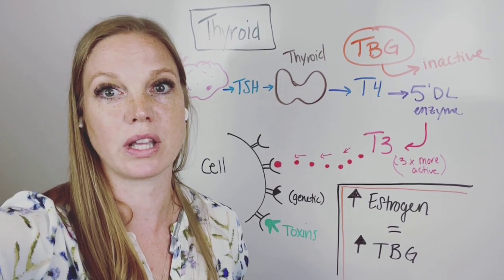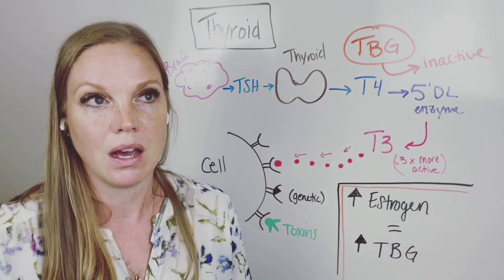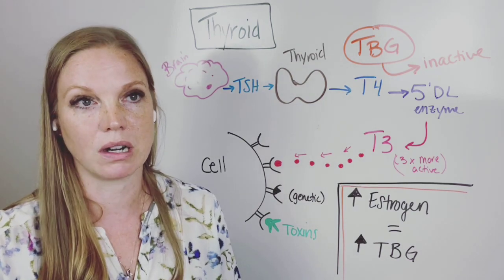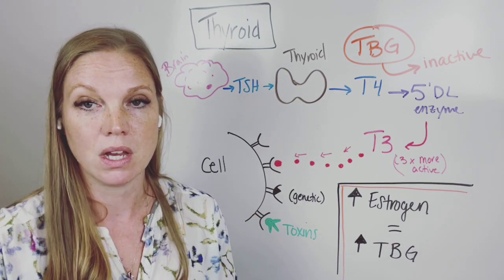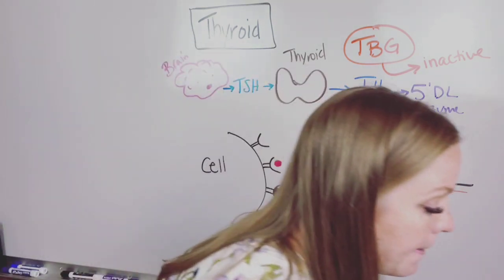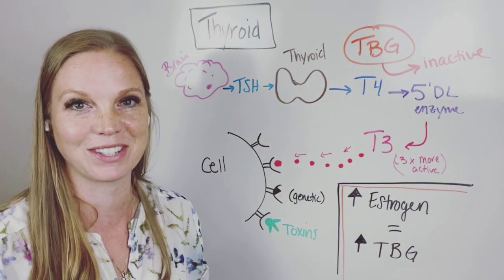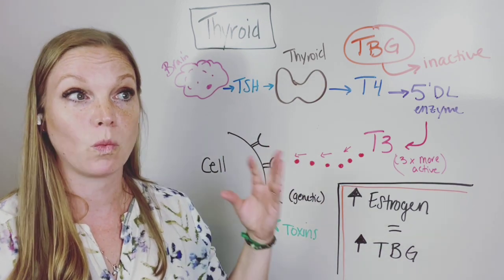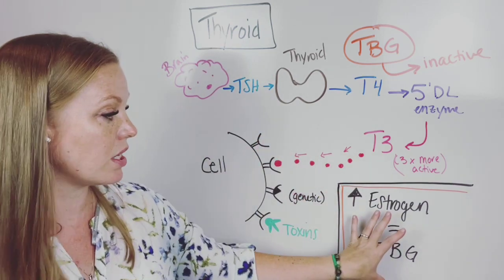So often we just move ahead with some type of suggestion thinking, well this has got to be it. I don't understand why it wouldn't work for me, or maybe I'm really doing it wrong. But you're not actually taking a full scope look at what's happening in your system. I want to cover the estrogen issue here and why this causes thyroid issues, because I have heard from gals saying, 'it's just my thyroid — that's not connected to my estrogen.'